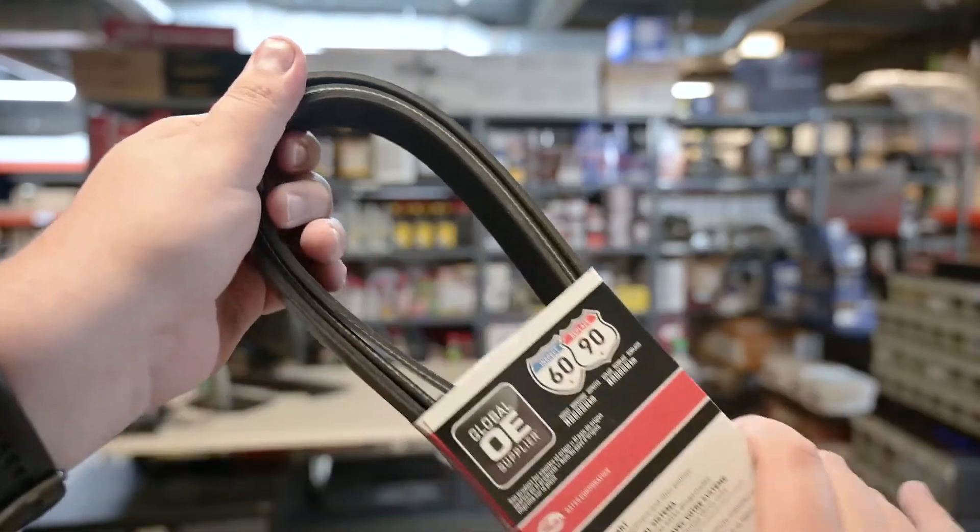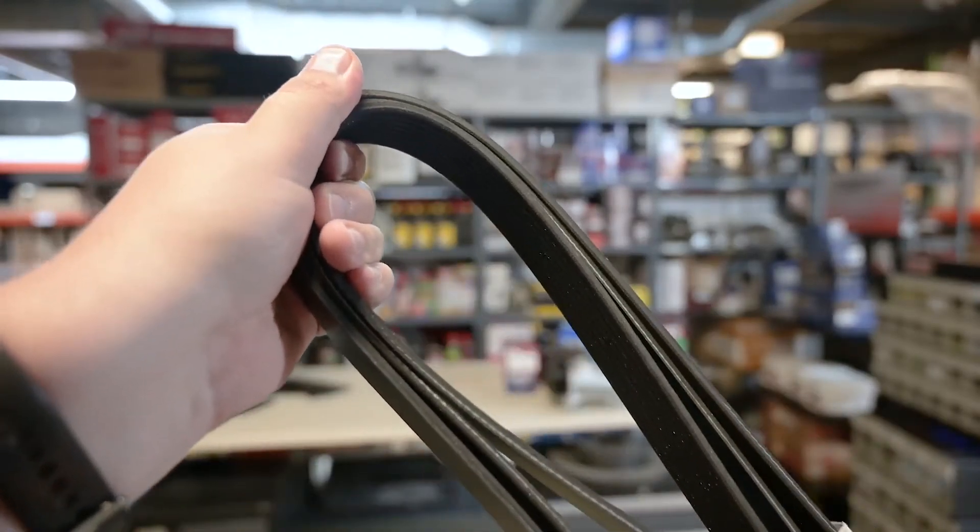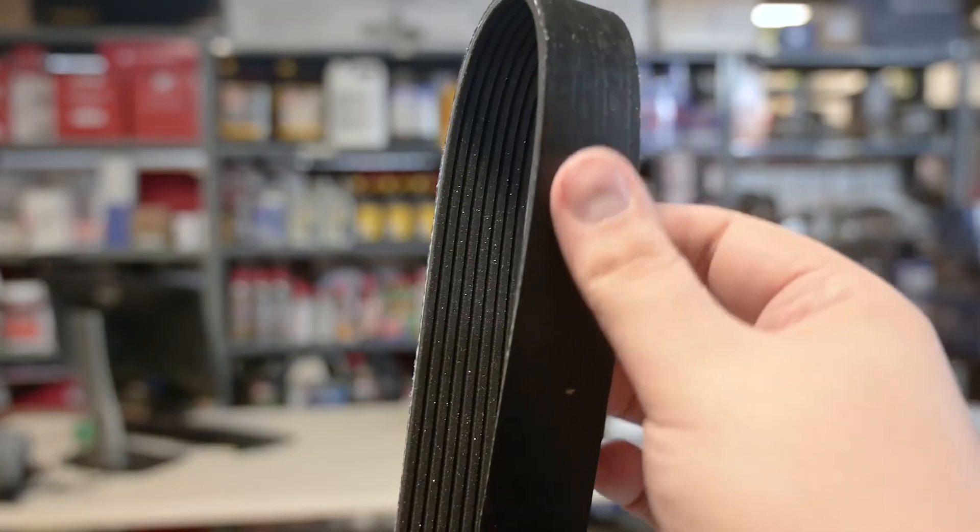However, modern serpentine belts made of long-lasting EPDM typically don't crack with age like synthetic rubber, so it can be difficult to determine the true condition of a high mileage belt just by looking at it.